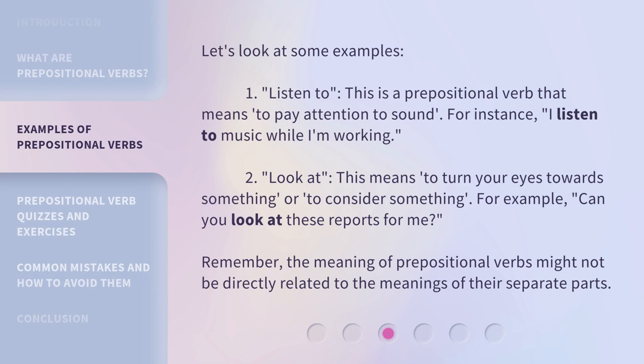Let's look at some examples. First, 'listen to' — a prepositional verb that means to pay attention to sound. For instance: I listen to music while I'm working. Second, 'look at' means to turn your eyes towards something, or to consider something. For example: Can you look at these reports for me? Remember, the meaning of prepositional verbs might not be directly related to the meanings of their separate parts.